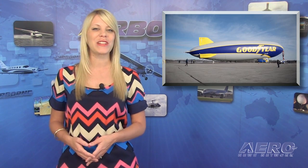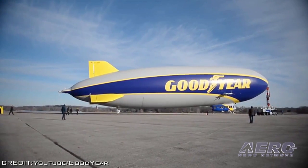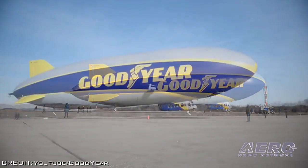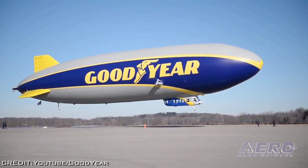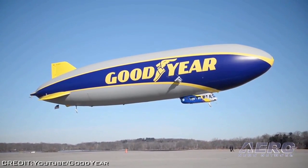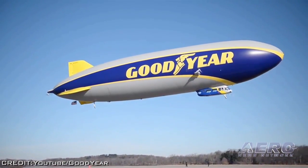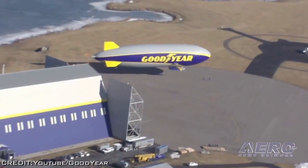The newest Goodyear blimp, named Wingfoot 1, is the first of a new generation of airships, manufactured by Germany's ZLT Zeppelin Company and assembled by a team of Zeppelin and Goodyear engineers over the past 12 months. It represents the first major structural design change of a Goodyear airship in nearly 70 years. The new blimp features advanced onboard avionics and flight control systems with the capability to travel at faster speeds and hover in place.